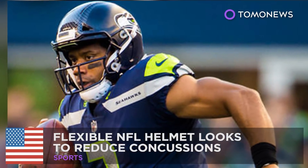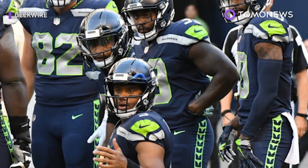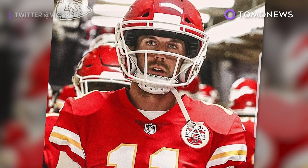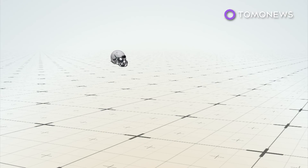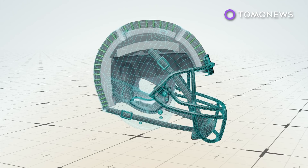Flexible NFL helmet designed to reduce concussions. This NFL season about 70 players are wearing a new state-of-the-art helmet designed to lower the risk of concussions. The Vysis 01 was specifically designed to soften the blows NFL players take to their heads during games. The helmet is made of four different protective layers.